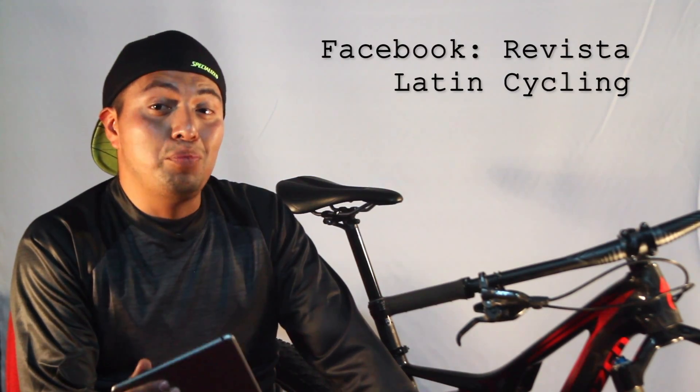I invite you to take a look at the Specialized, try it, see it — because it's a bicycle that you will really love.